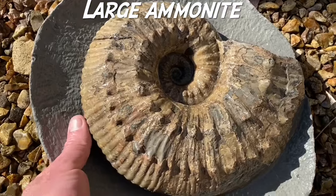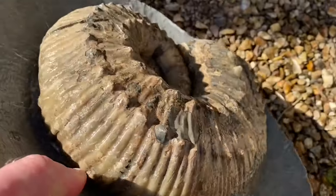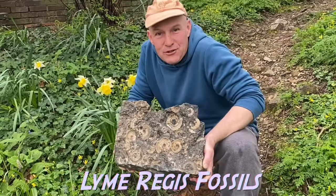Here's a large Liporoceros ammonite that I found — someone likened it to a goat horn. See it later on when I play more of the fossil in the video. Welcome to the Lyme Regis Fossils channel.